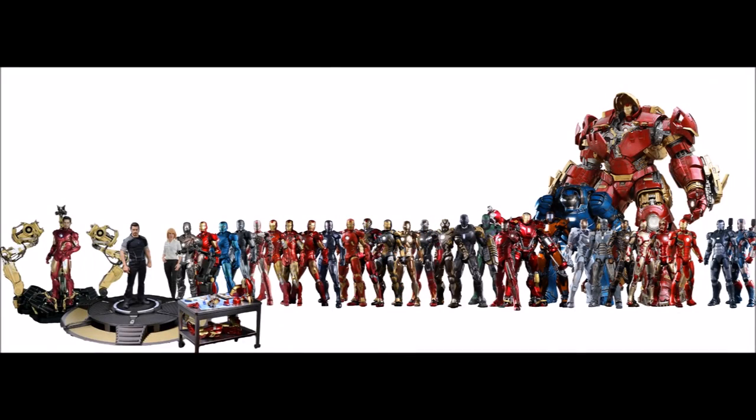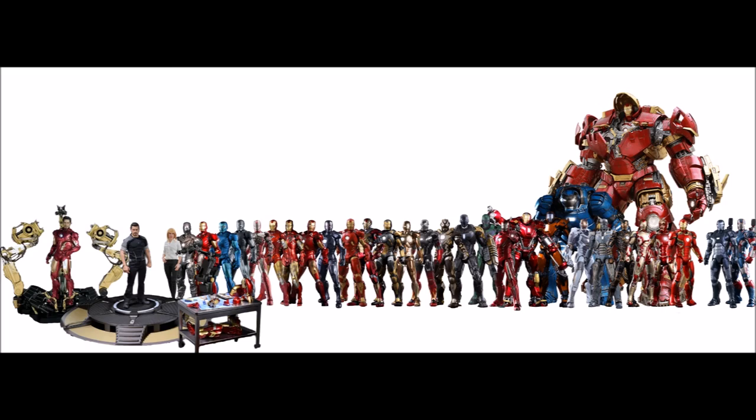Now keep in mind this doesn't take into consideration upgrades to the operating system, layouts, or electrical — I'm talking specifically about the physical outward appearances of these armors in comparison to the armors that came afterward. Also keep in mind that from Mark XLIV on, to the best of my knowledge, they've all been unique, except for operating systems that may have been carried over. So this list isn't completely conclusive, but is basically just for the purpose of collecting the figures.